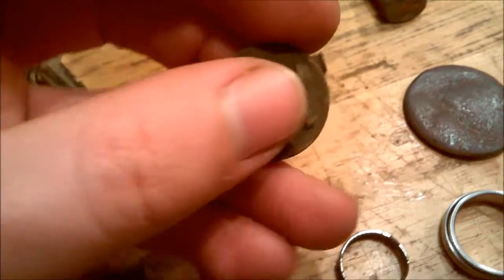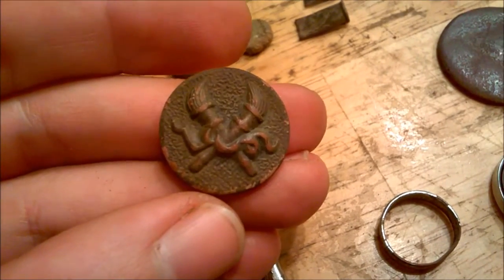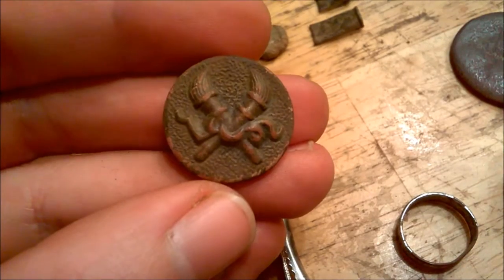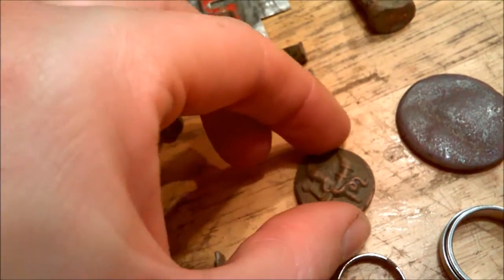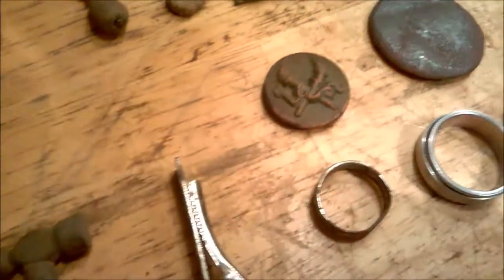This button with the cross torches — I tried to look that up. The only thing I could find is that cross torches is ancient Greek and it's supposed to signify wisdom and knowledge. Still can't figure out what it would have been on or why.